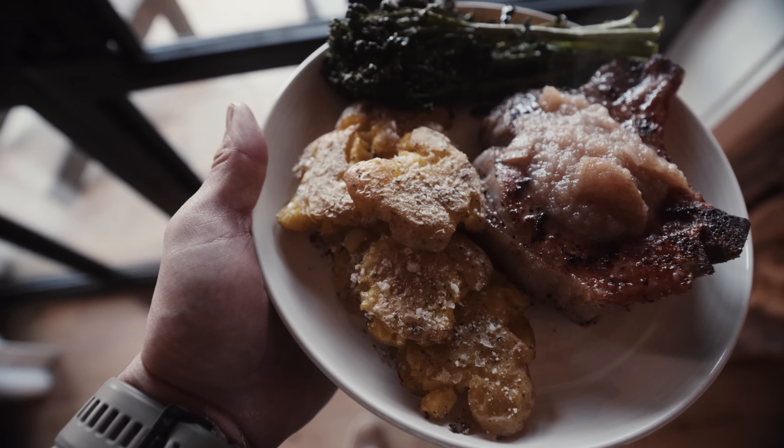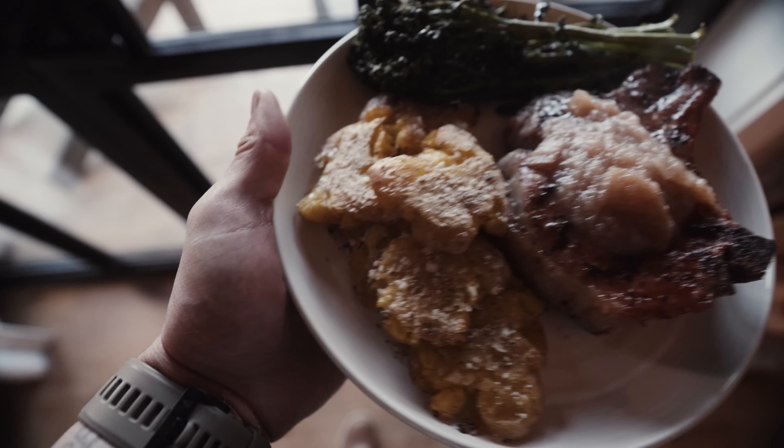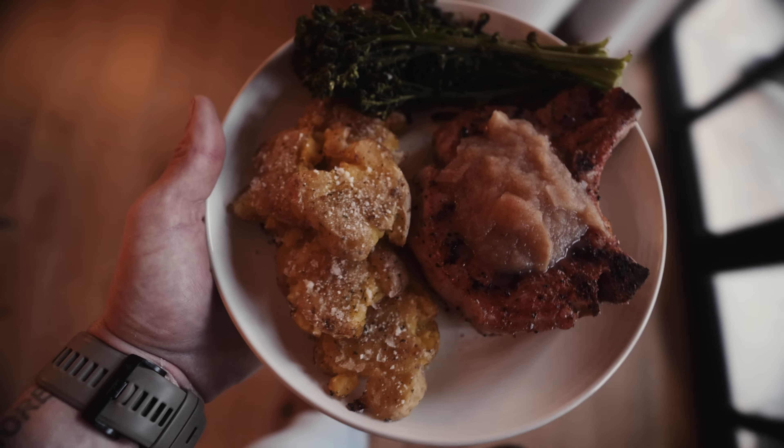Dinner is a pork chop with an apple cinnamon puree on top, broccolini, and smashed potatoes with a little bit of cotija cheese and parmesan cheese as well. I did go back up for seconds — that was an amazing dinner. I'm a big fan of pork chops if they're cooked correctly. If they're overcooked and super dry, the only way to combat that is to just add more ketchup.